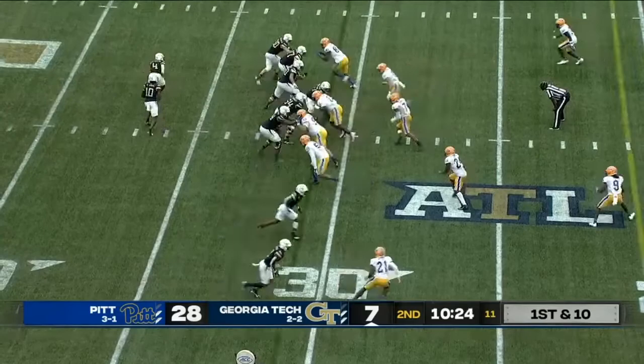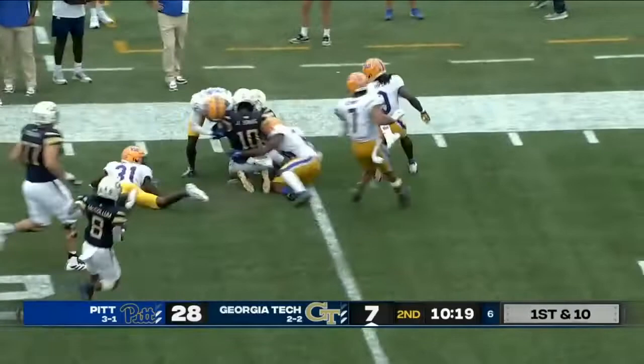He gets a clean pocket to be able to deliver this football. It's down the field, and then it's an excellent catch. Here's Sims — called run to the far side. Trying to find an alley, and does.